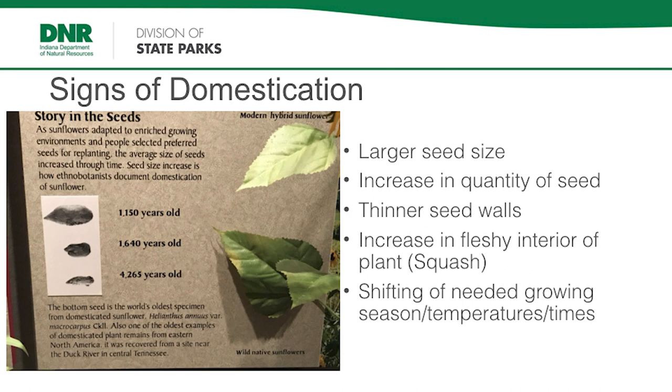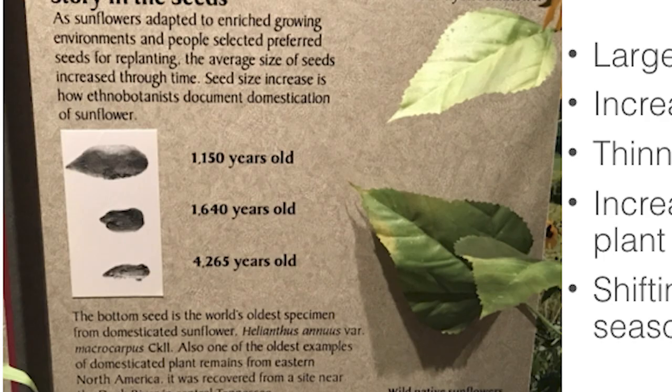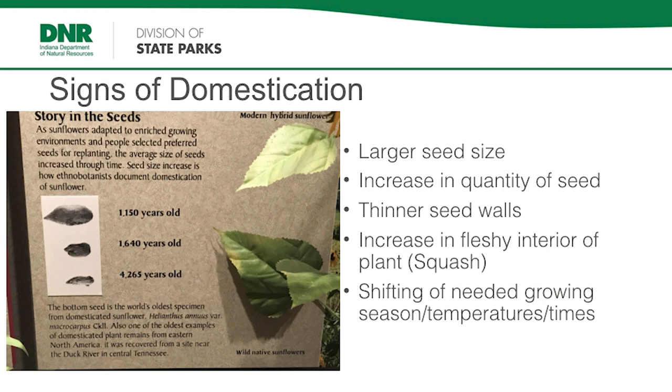The signs of domestication we look for are larger seed size. This is from the McClung Museum in Knoxville, Tennessee — a panel I love. 4,200 years ago, that's Helianthus — a sunflower seed. To give you an idea of what it actually looked like, it's a little bigger than a poppy seed. By 1,100 AD it had grown exponentially — over 100 times in size. We start seeing those over and over and over again.